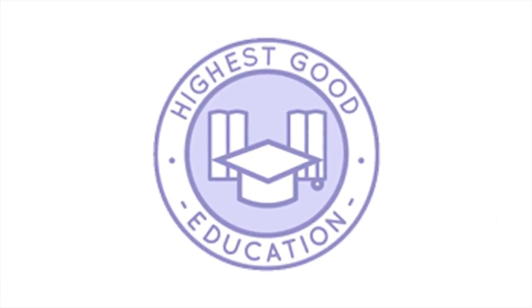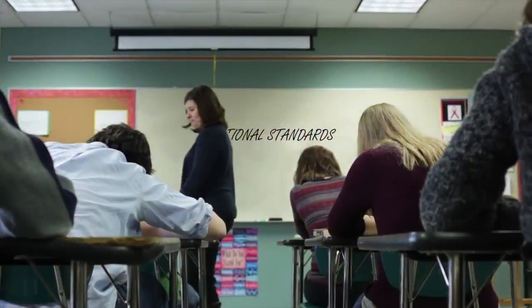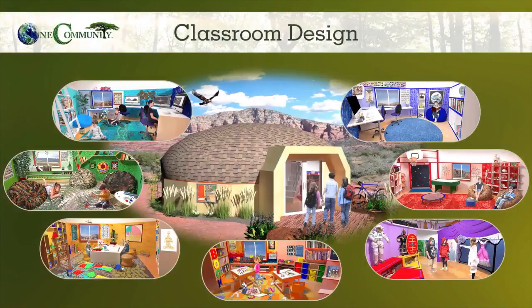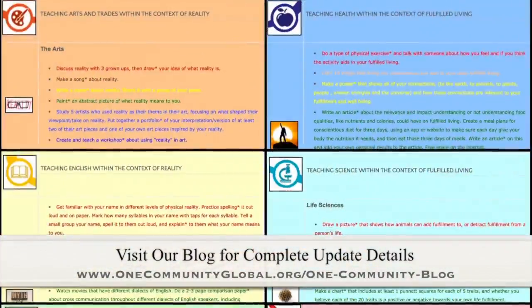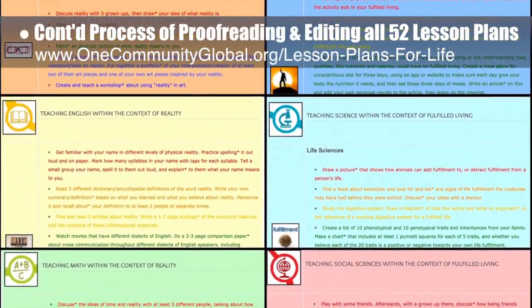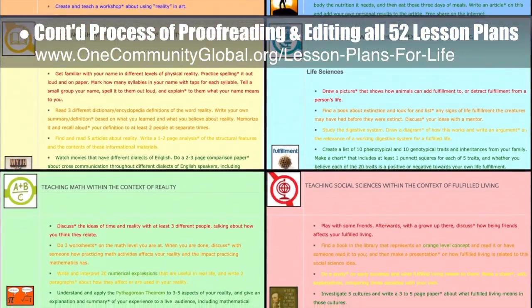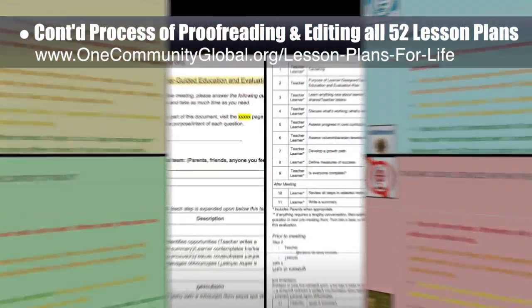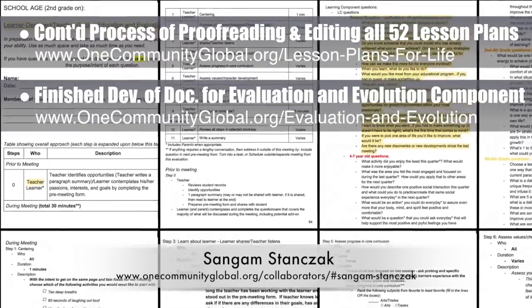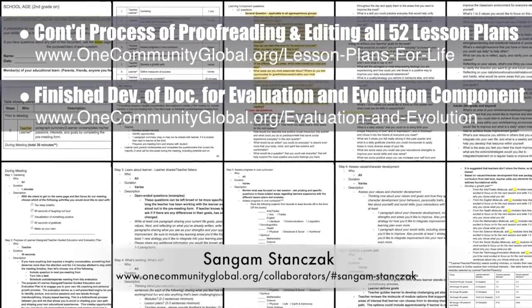One Community's approach to highest good education is designed for all age groups, adaptable to any schooling environment, inspiring and fun for all participants, and includes national standards across all subjects — lesson plans, teaching strategies, learning strategies and tools, classroom design, and more. This week the core team continued the final proofreading and editing of all 52 lesson plans. We completed the reality lesson plan and the fulfilled living lesson plan, bringing us to 50 of 52 finished — approximately 96% completion. Working with Sun Gums Danzek, PhD and PE, we also finished behind-the-scenes development of the documentation for the evaluation and evolution component, and finished four rounds of testing the use of those documents.